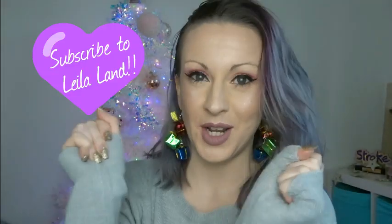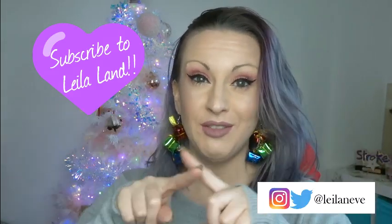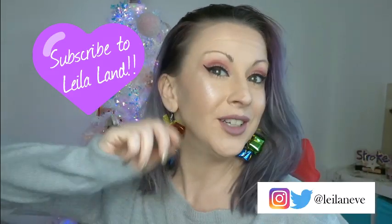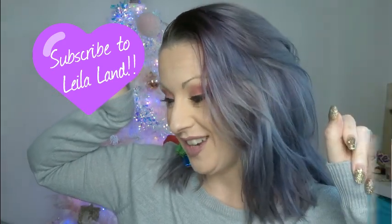Hi everyone, welcome to Christmas in Leilaland day two! Very exciting. Today I'm going to talk you through my monthly favorites for the month of November just gone. I don't have a massive amount of things but we do have a few, so let's just get cracking. I'm going to start with skincare — it's something I've been really trying to focus on for the last few months.